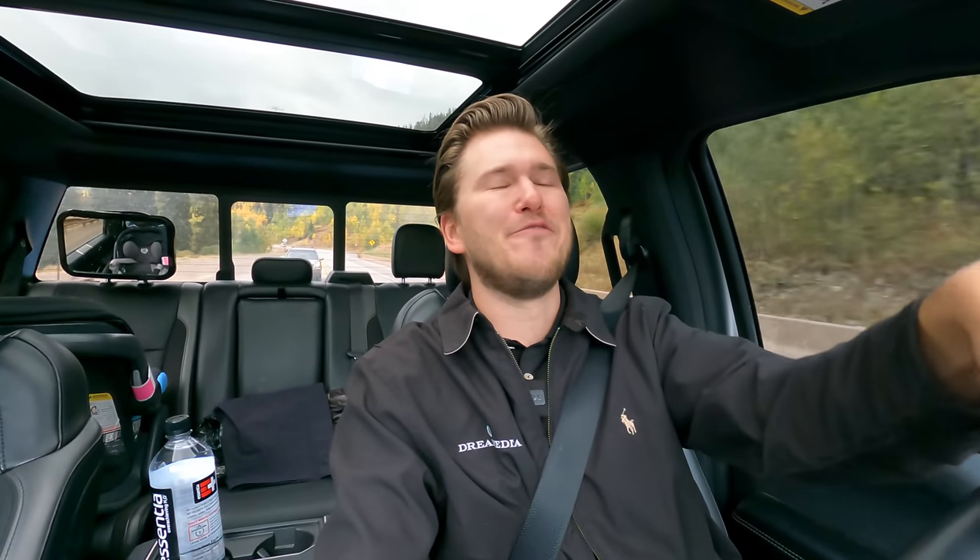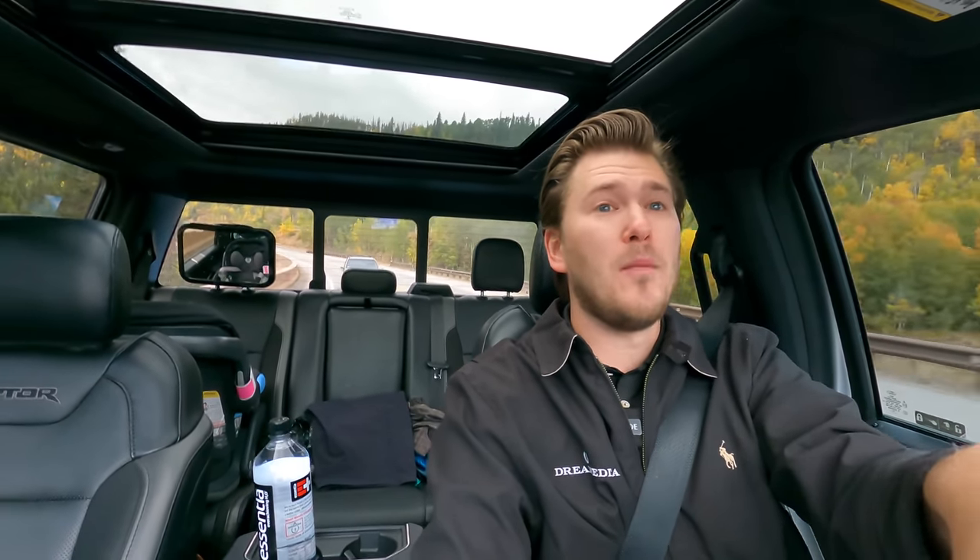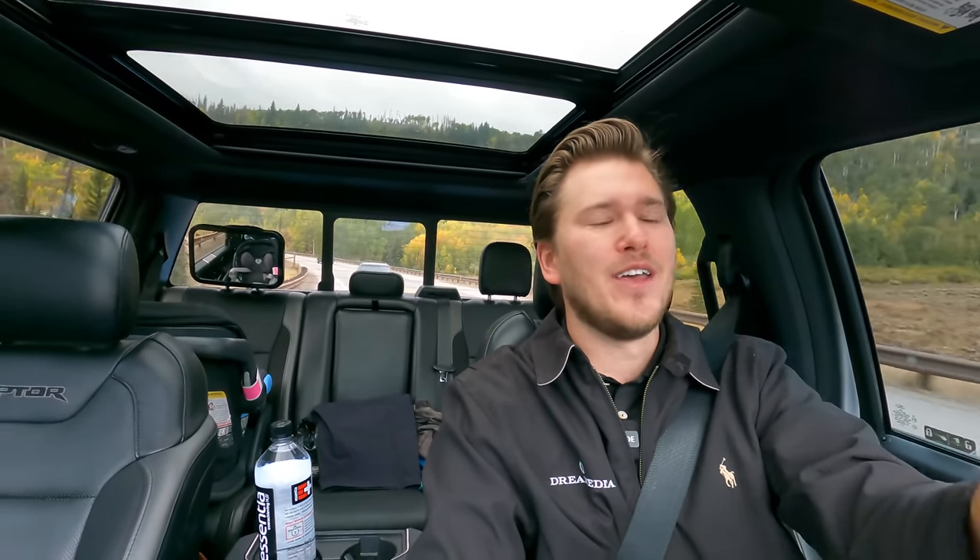Today I have something very exciting for you. This is going to be the first video in a huge series of videos on a massive home out here in Colorado. You guys know I've been out here in Colorado the last few years and really just have fallen in love with this area and fallen in love with my customers out here.